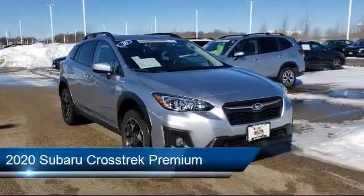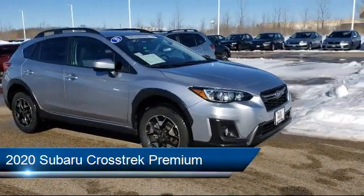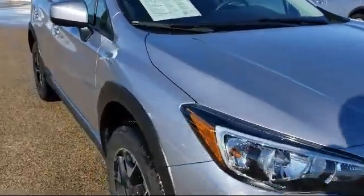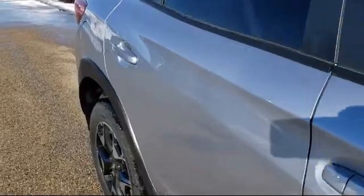This vehicle comes equipped with heated front seats, rear view camera, alloy wheels, steering wheel controls, keyless entry, fully automatic headlights, Sirius XM satellite radio, and a roof rack.